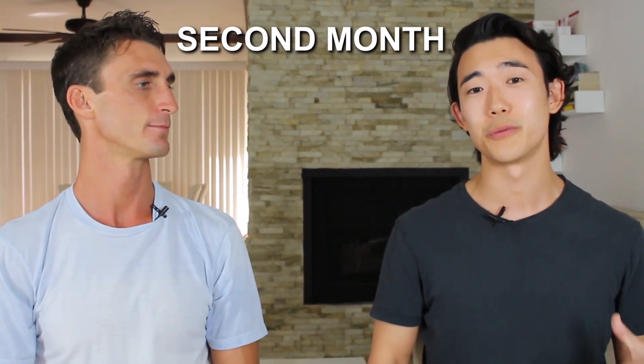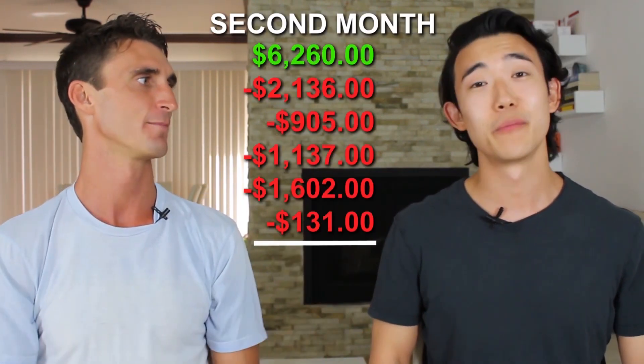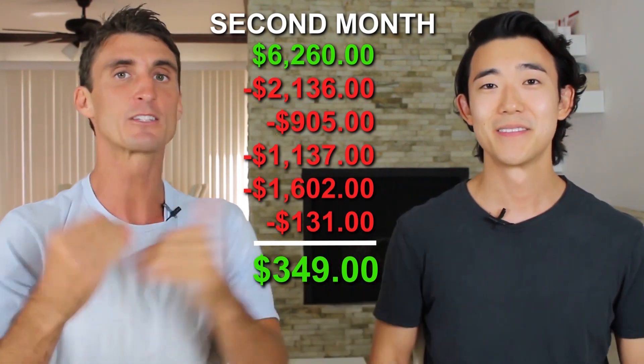In month two, total revenue was around $6,250 — slightly lower than month one. The product cost was around $2,100 due to fewer units sold. The Amazon selling fee was $900, and the FBA pick-and-pack fee was $1,100. Michael significantly tapered his PPC spend to $1,600, plus $131 in other fees. His total profit in month two was $350 — a big improvement from month one.